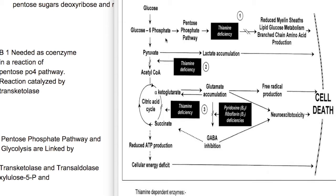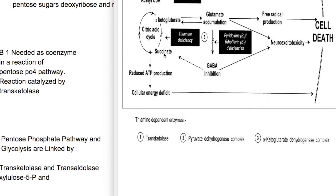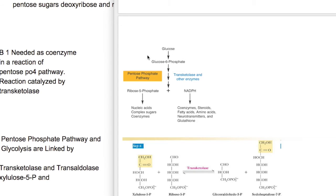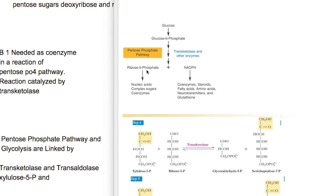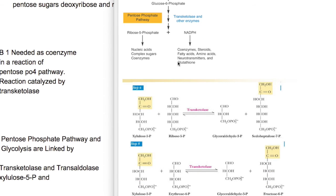The third enzyme affected by thiamine deficiency is transketolase in the pentose phosphate pathway (the shunt pathway). Deficiency causes reduced or abnormal myelin synthesis, defects in lipid and glucose metabolism, and abnormal branched-chain amino acid production. The shunt pathway produces ribose-5-phosphate for nucleic acid synthesis, and NADPH, which is required for synthesis of steroids, fatty acids, amino acids, neurotransmitters, and reduced glutathione.